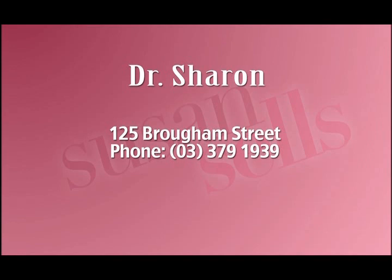Absolutely brilliant. Dr. Sharon — give her a ring, make an appointment: 379-1939.